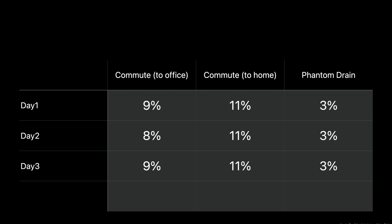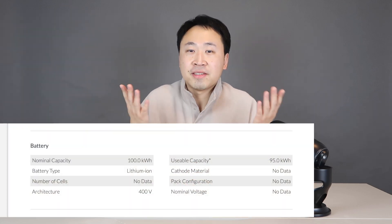I've captured all the energy cost numbers into a table. The commute to the office is around 8 to 9% and the commute back home is around 11% — mainly because the return trip has more traffic. The phantom drain is roughly around 3%. This is definitely influenced by the cold Boston weather, so phantom drain is much higher than in summer. The usable capacity is around 95 kWh, and after five years, the car is at roughly 88% of its maximum capacity.